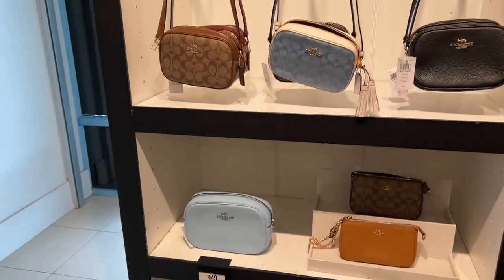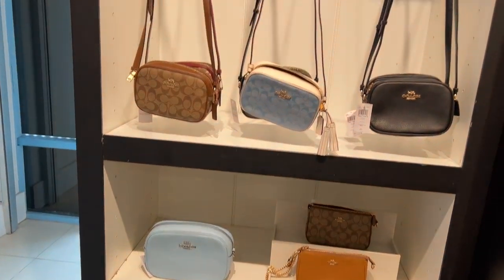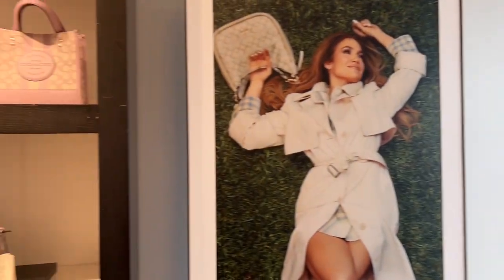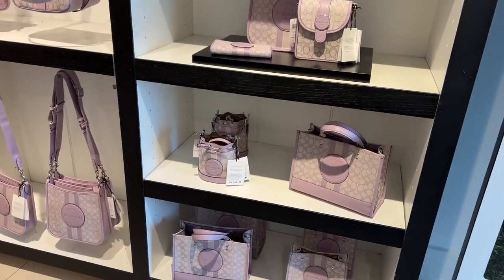By the way, the extra 15% off is no longer valid — that was a last weekend special. That's a great big camera bag for $149. This is a beautiful new color; these are half off and they are in the Dempsey line.